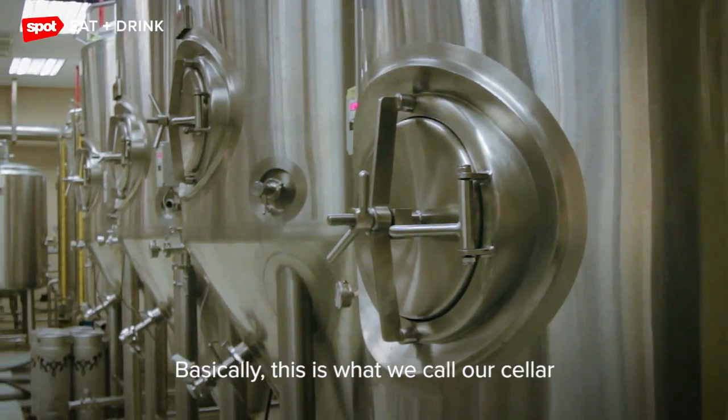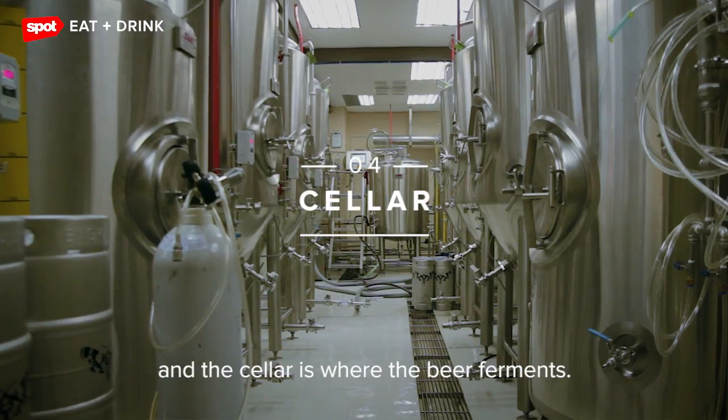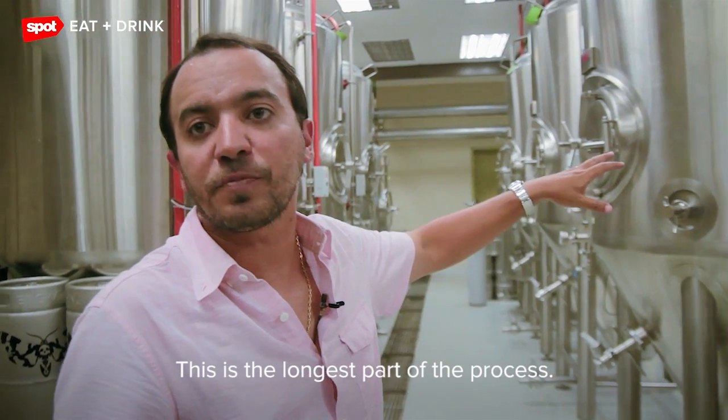This is what we call our cellar. Our cellar is where the beer ferments — and that's where beer is actually made. This is the longest part of the process.